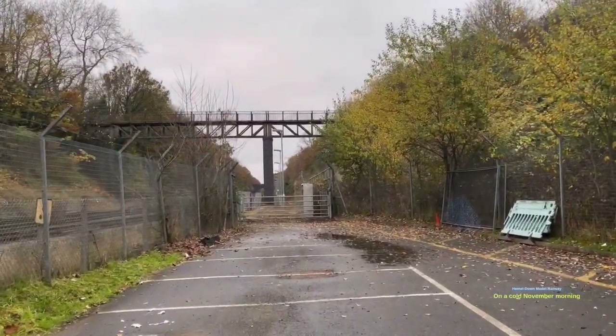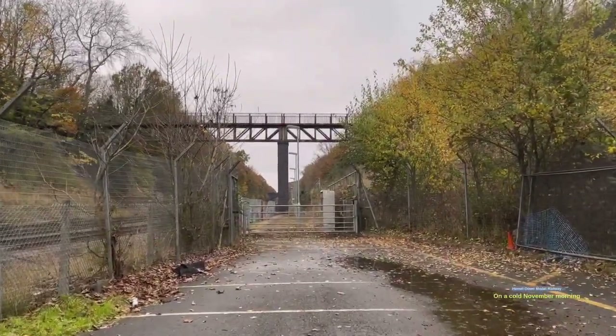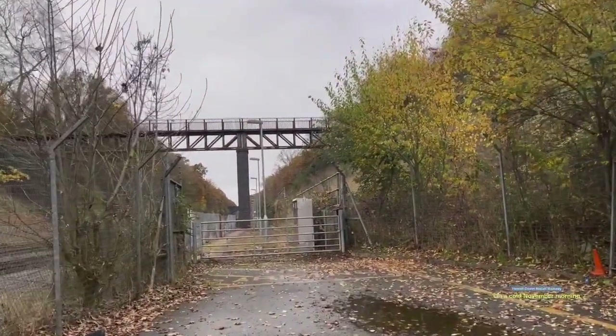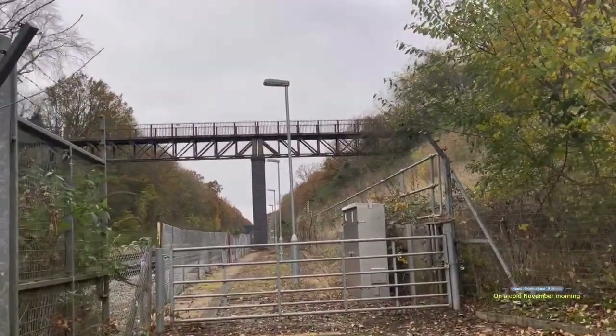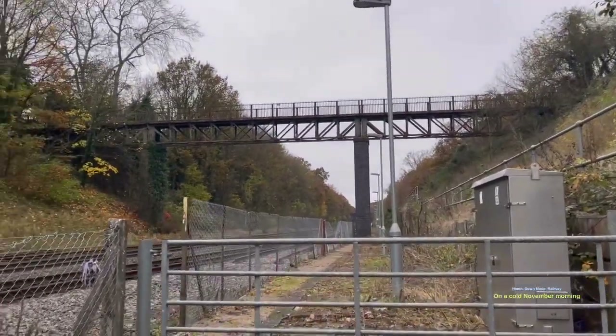Especially since this is something that's going to be demolished and it was built in 1905 - it'd probably be nice to keep some memories of it. I don't know how the petition will go or if they manage to keep it, but it'd be a shame to see an old structure go like this. I'm going to do a little bit of research on it and add it at the end of this video, but for now I'll have a look and see if I can get some close-up pictures.